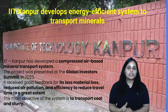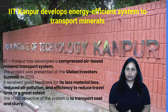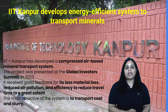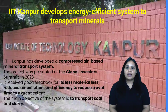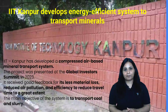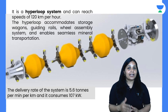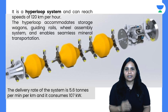The next news is from IIT Kanpur: an energy-efficient system developed to transport minerals. At the Global Investors Summit, IIT Kanpur presented a compressed air-based mineral transport system, specifically designed to transport coal and slurry. The main advantages are less material loss, less air pollution, and less travel time. This is basically a hyperloop-type system — a high-speed transportation concept originally associated with SpaceX CEO Elon Musk — but the cost of implementation was very high for the original concept.